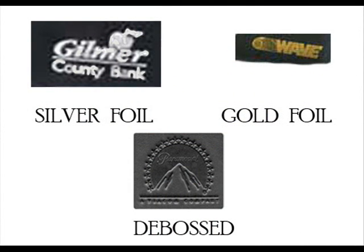We offer debossing, which is a blind impression, or gold and silver foil. For just an additional $3, you can receive this portfolio in a gift box.